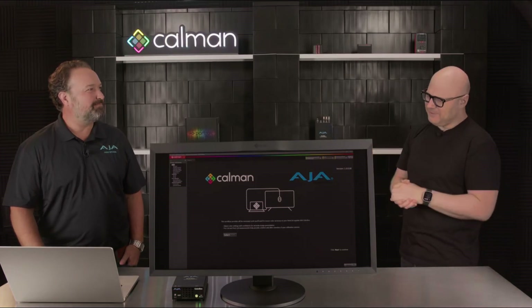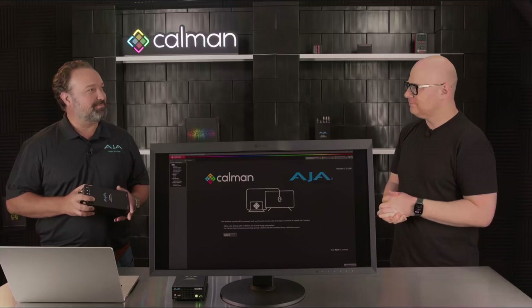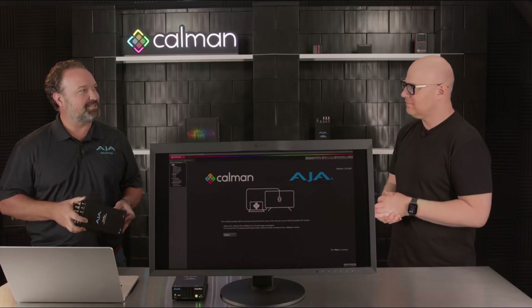The ColorBox has been in development for about how long now? We introduced the ColorBox at IBC in 2022, so it's been out on the market for about two years. It had been in development for some time before that, and we're thrilled to continue developing and innovating on the platform.